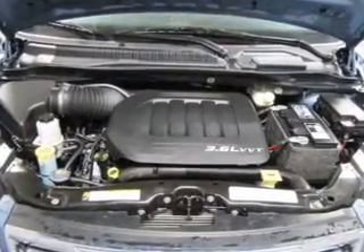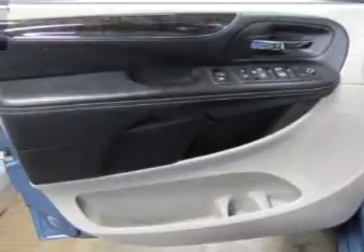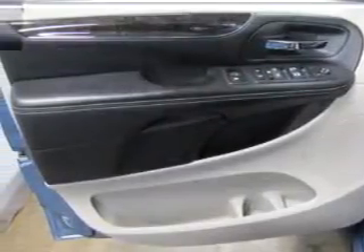Keyless entry. Leather seats. Power door locks. Power windows. Cruise control. Bluetooth wireless. A DVD system. Call today to schedule a test drive.